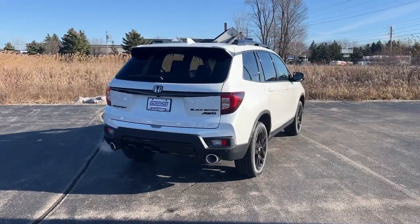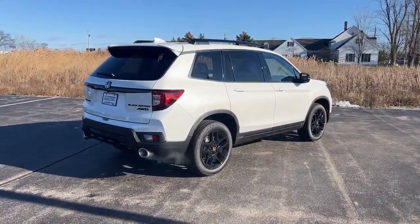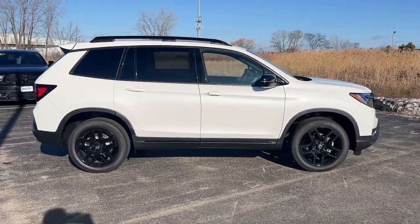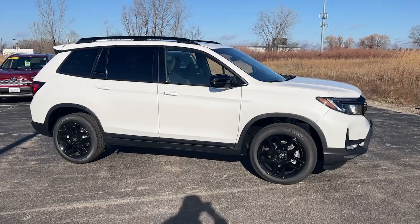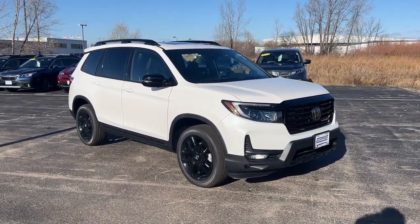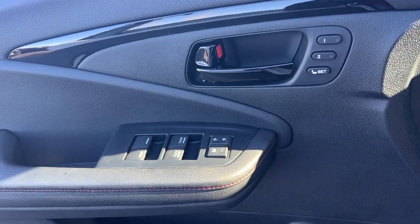These are just some of the great options this vehicle comes with: heated steering wheel, intelligent auto on-off high beams, pre-collision system, lane departure warning, all-wheel drive, moonroof, navigation system, keyless entry, hands-free liftgate, and heated mirrors.